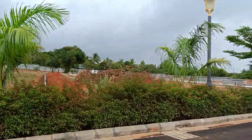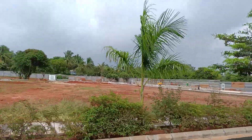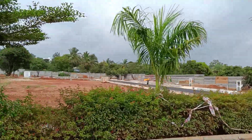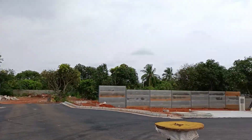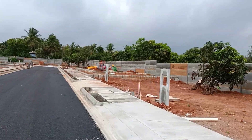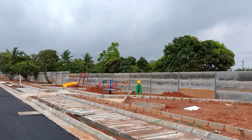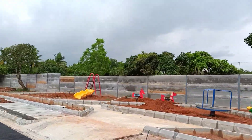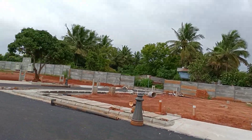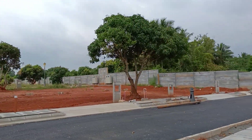Here you can see the digging work has started for the amenities part — so this area will be your amenities. The builder will be constructing greenery and other things and will be handing it over. They have installed a children's play area really beautifully. The boundary work and dividing work is done for these plots.